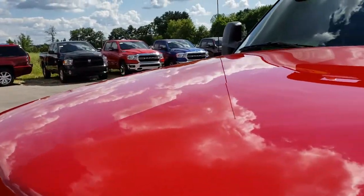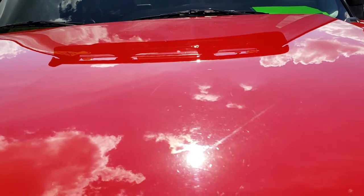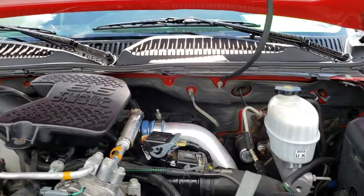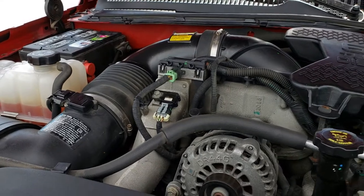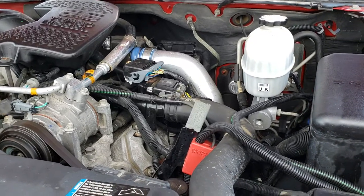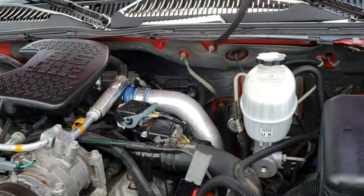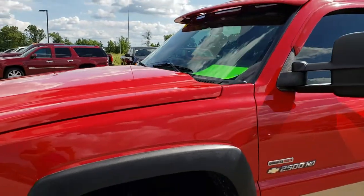Under the hood we have the 6.6 liter Duramax diesel. The engine bay is very clean and it runs very smooth. This truck has been fully safety-inspected by our service shop, has a fresh oil and filter change, no belt squeaks, four brand new tires, and is 100% ready to go.